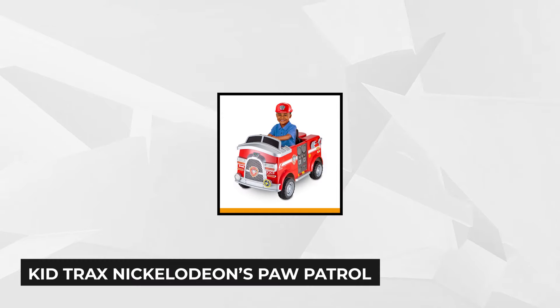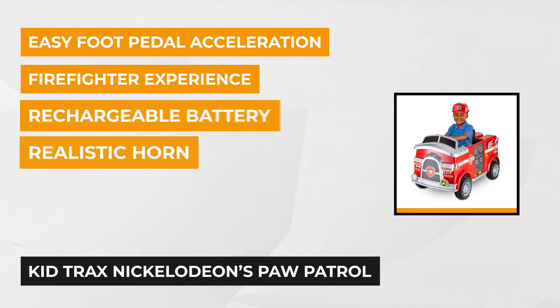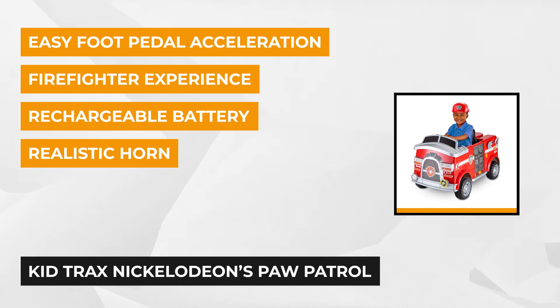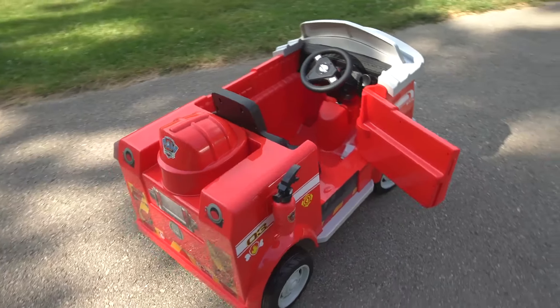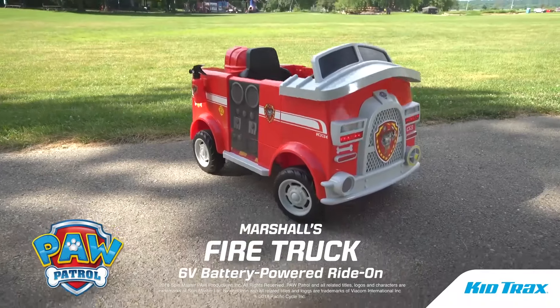Our next item is the Nickelodeon Paw Patrol Marshall Rescue Fire Truck. It's the perfect gift for your child who loves role playing and adores the Paw Patrol adventures. It features realistic siren and horn sounds, taking the pretend play to the next level. It's an excellent way to train them to be an amateur rescuer and a little pro firefighter. This 6-volt fire truck comes with a fire extinguisher, hat, and shovel to complete the rescuing experience.